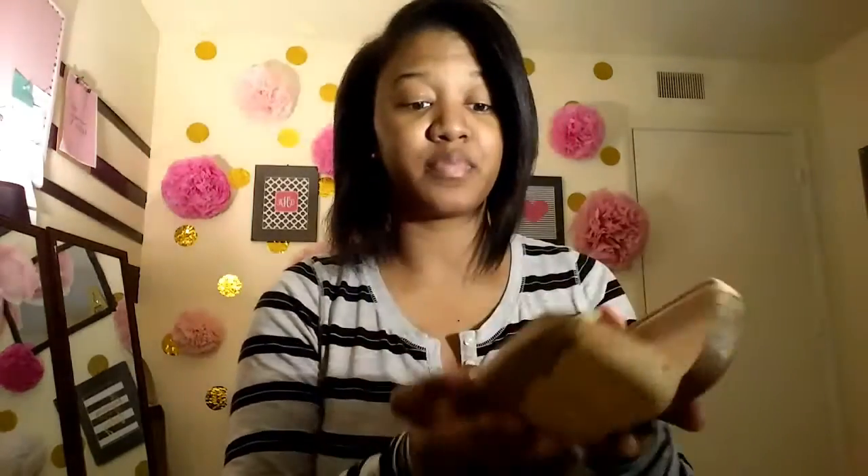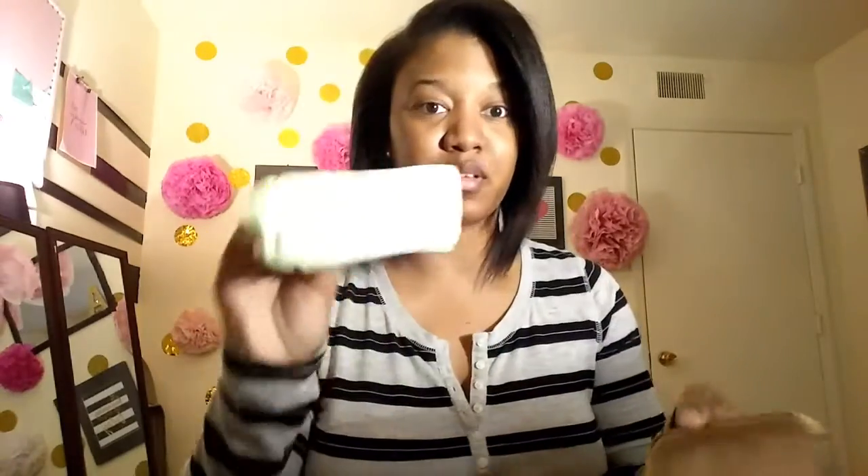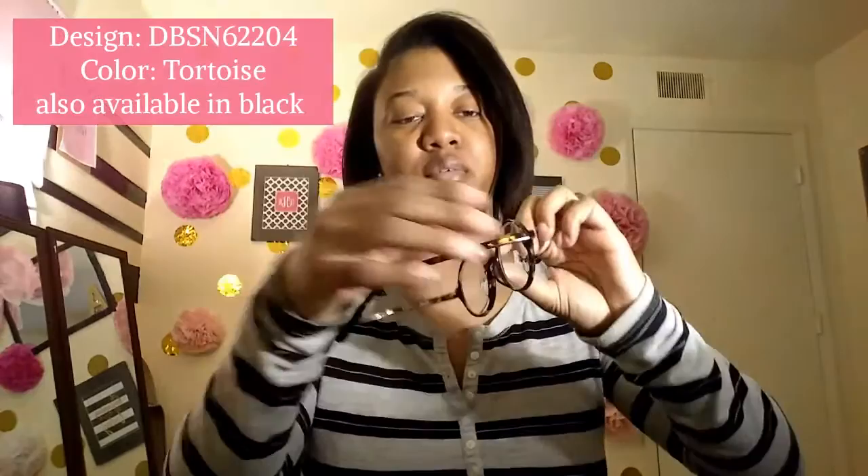I'm going to open it up. You can see the little dent — maybe I can push it out, but no, that's not going to happen. I don't really care about the case, I care about the glasses. These are kind of new for me; I've never had a pair like this before. They're like a little caramel with brown.